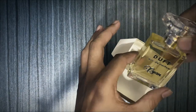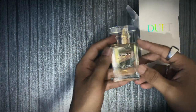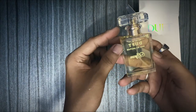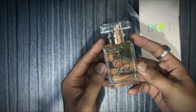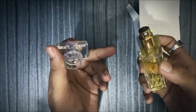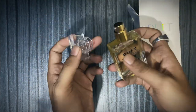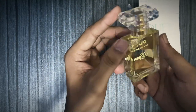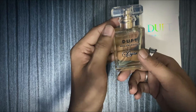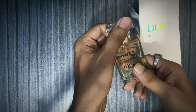Let's see — this is the perfume, 30 ml. This is the colour of the perfume. This is the beauty of the perfume.